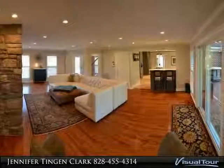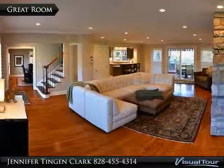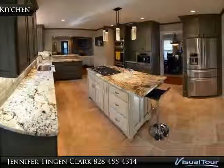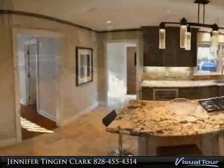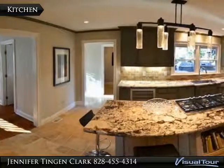The gorgeous kitchen boasts custom cabinets, granite countertops, tile backsplash, stainless steel appliances, double ovens, and a kitchen island. Guest quarters on the main level offer great natural lighting and a full bath, perfect for an in-law suite.